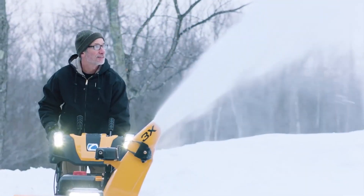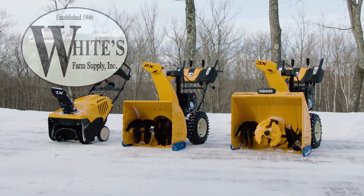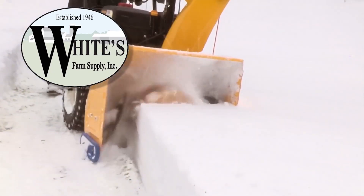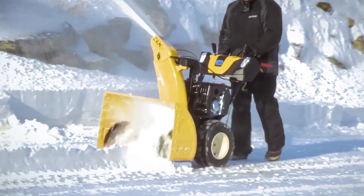You can conquer the winter weather this season with the top-rated 1X, 2X, or 3X power from Cub Cadet, and White's Farm Supply is your authorized Cub Cadet dealer in upstate New York. And with our no-nonsense pricing, you'll know that you're getting the most snow-blowing capabilities for your hard-earned dollars.